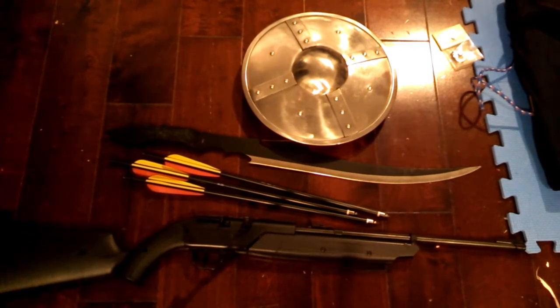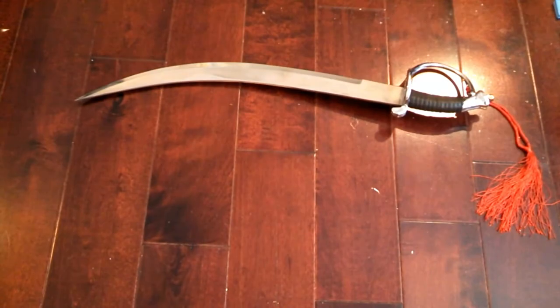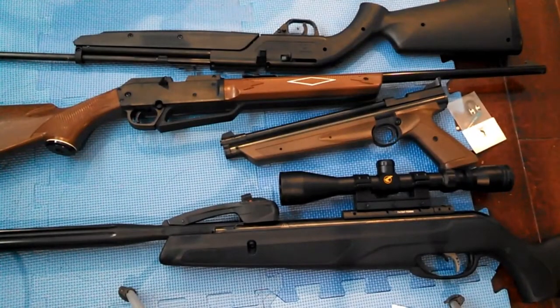I'm definitely an airgun enthusiast, but I've also had a long fascination with medieval weapons and armor. Swords and shields are still mentioned in modern speech and are still highly symbolic of many things. We still associate a shield with protection and a sword with attacking. Shields were meant to protect against weapons of ancient times — they didn't do so good against firearms. But the question is, would they be able to protect against the small bore airguns we use to hunt small game these days?